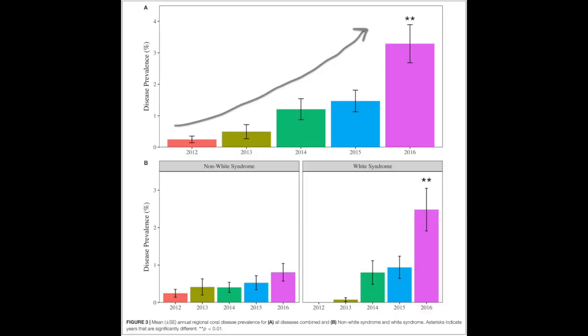There is a general trend of increasing disease prevalence. In the average between the non-white and white syndrome disease graphs, white syndrome is contributing more toward the jump in 2016. Non-white syndrome also had a jump, but it was not as large, while white syndrome showed a statistically significant difference.